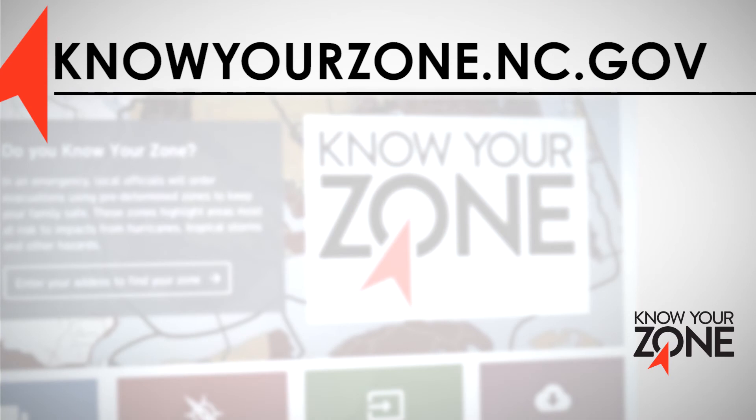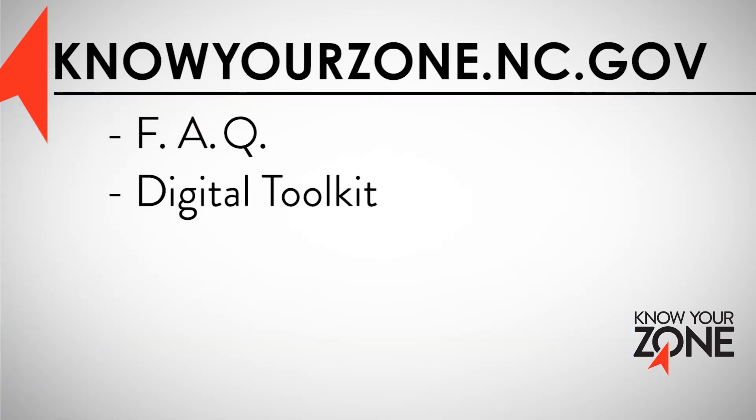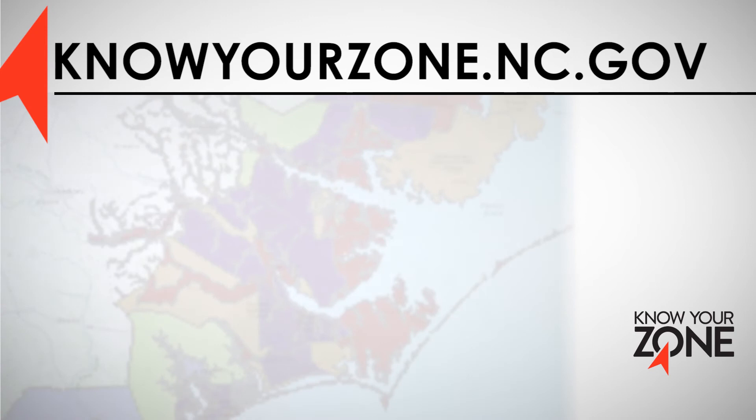The Know Your Zone website, knowyourzone.nc.gov, includes a variety of resources, including an FAQ, a digital toolkit for local governments, and an interactive lookup tool. The Know Your Zone lookup tool is a color-coded,